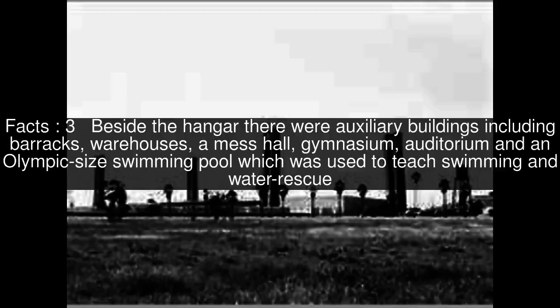Beside the hangar there were auxiliary buildings including barracks, warehouses, a mess hall, gymnasium, auditorium, and an Olympic-sized swimming pool, which was used to teach swimming and water rescue.